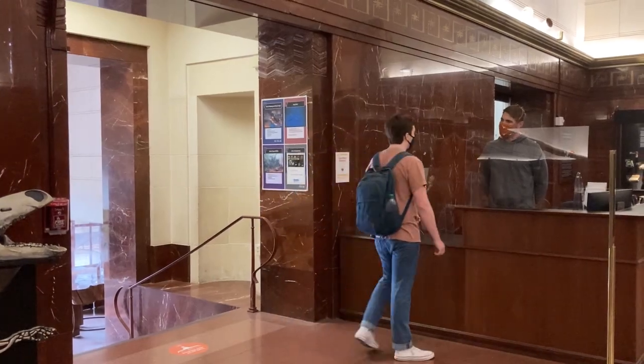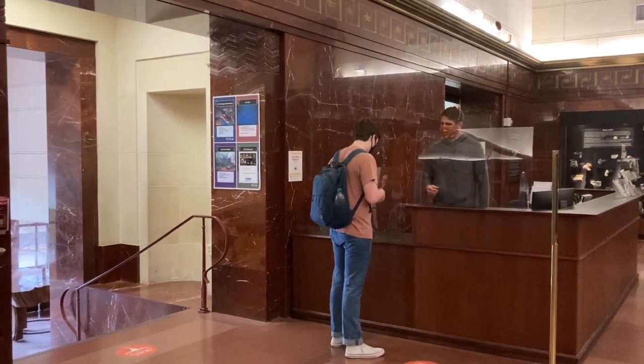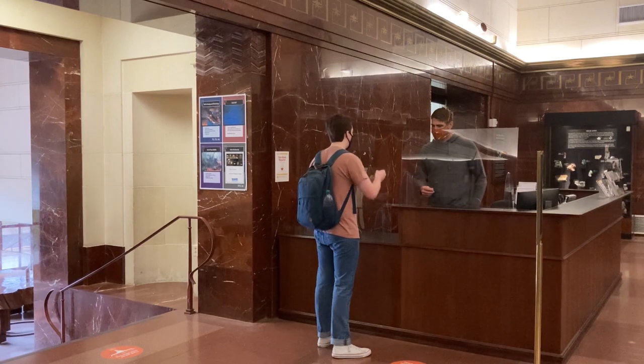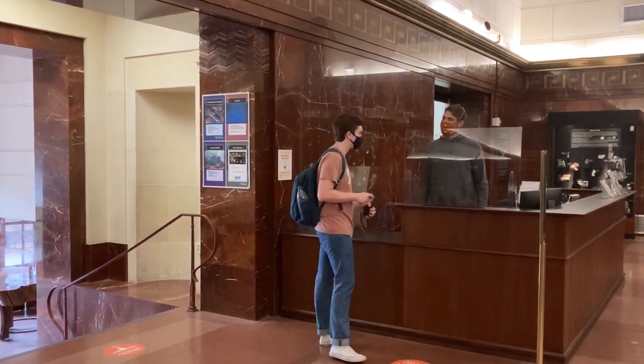Hi, welcome to Texas Memorial Museum. Are you a student here? I'm a student. Let me just check your ID. Thank you. Awesome. Have a great time, Caden. Thank you so much. Have a nice day.